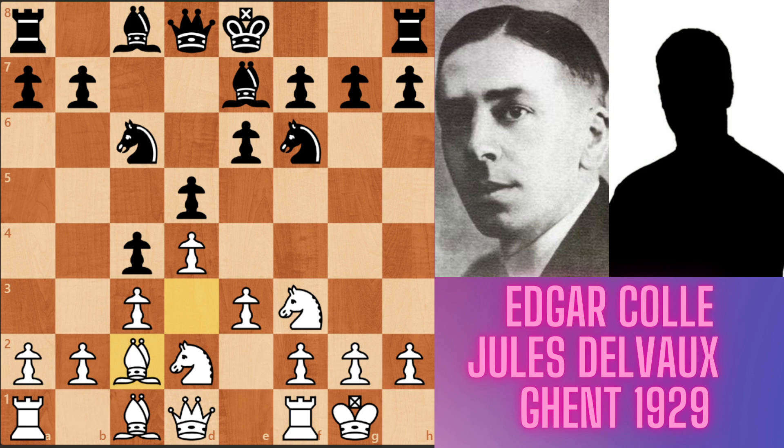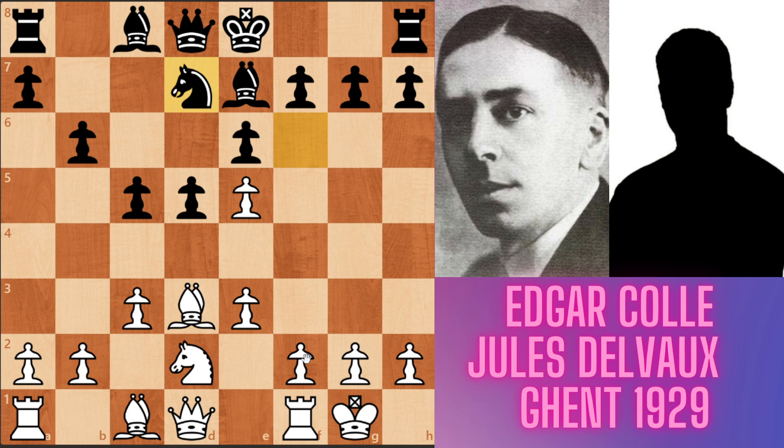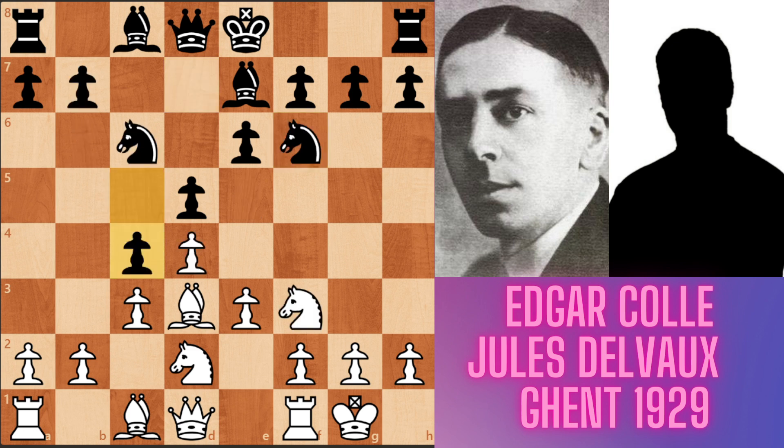Instead of c4, if black had played b6, continuing the tension in the center. Now white played c4. White may play Nc5 and Nxe5, dxe5, kicking the knight from f6. The knight goes to d7, attacking the central pawn with the knight, so white may play f4 for defending his pawn. Because black hasn't castled short yet, the Greek gift sacrifice attack is not so dangerous for black. But in the game after c4, the bishop goes to c2 and black played b5. Black is playing on the queenside.